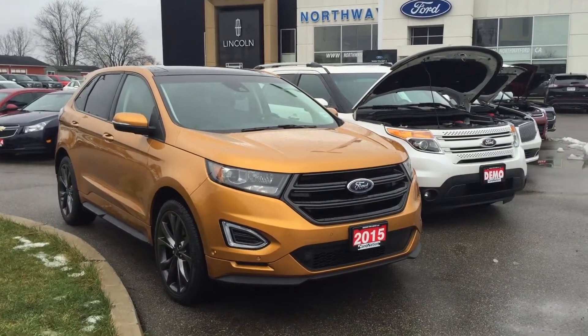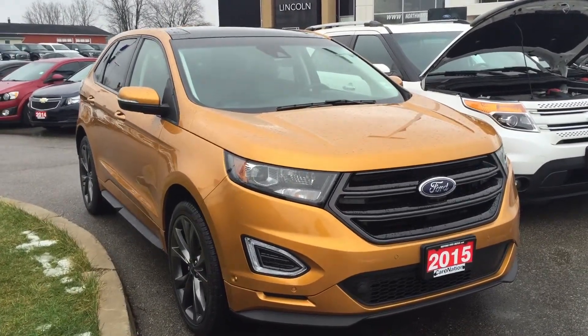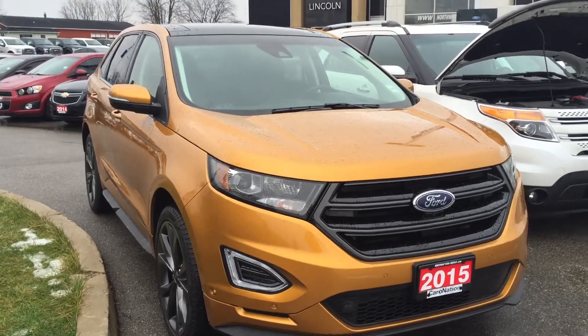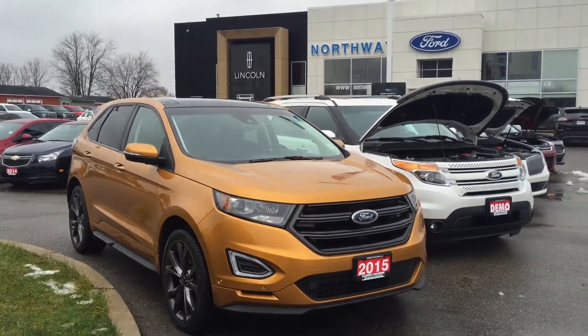Hello out there, Chris here at Northway Ford Lincoln. Have you ever thought, 'I want to stand out from the crowd, I don't want to have the same color as everybody else'? Well, for those of you that ask the same question...